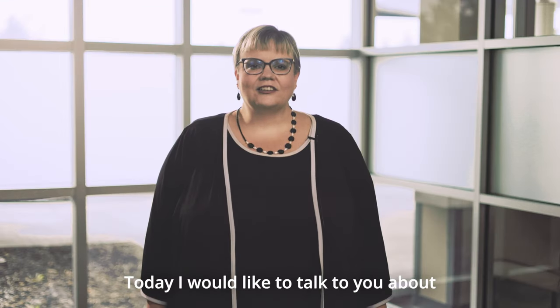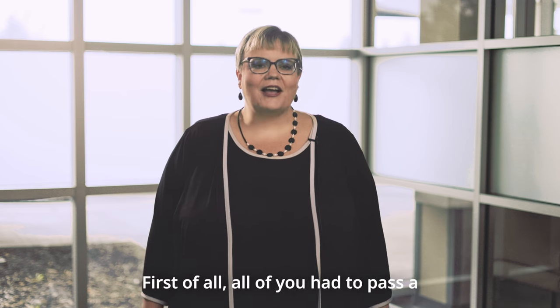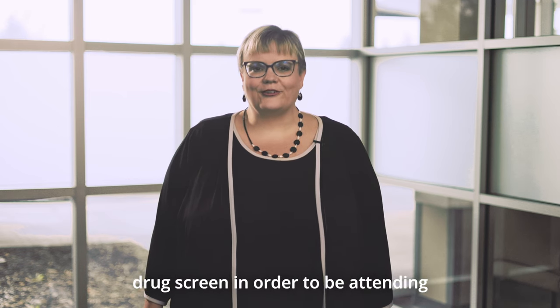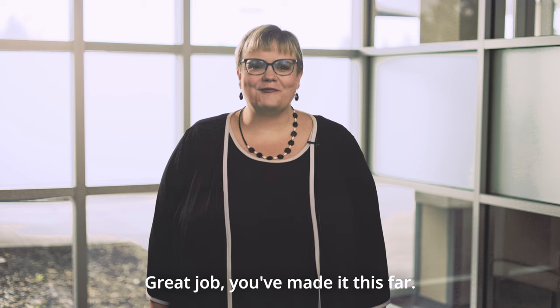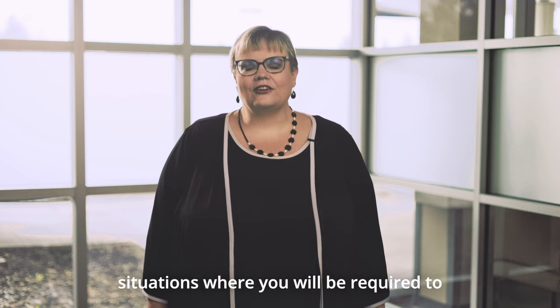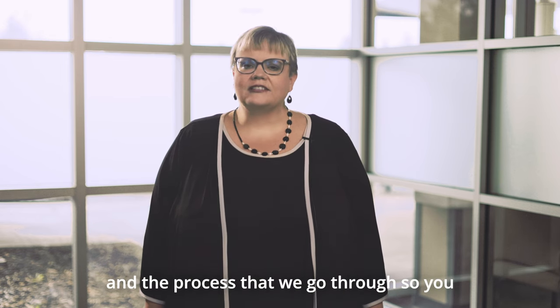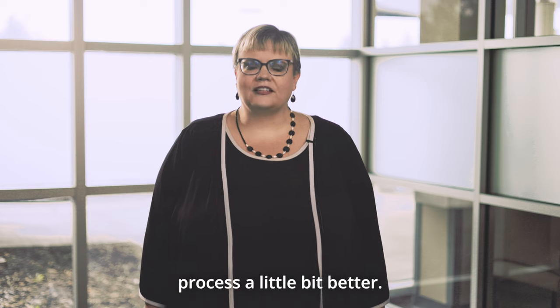Today I would like to talk to you about our drug screen policy here at Madison Health. First of all, all of you had to pass a drug screen in order to be attending orientation — great job, you've made it this far. I want to talk to you about other situations where you will be required to adhere to a drug screen.